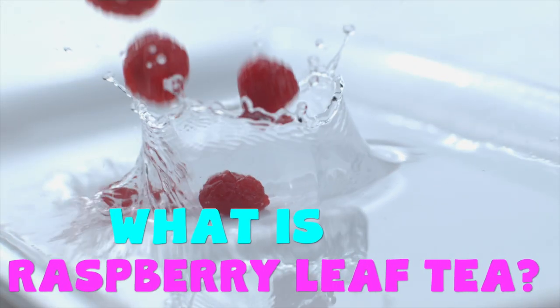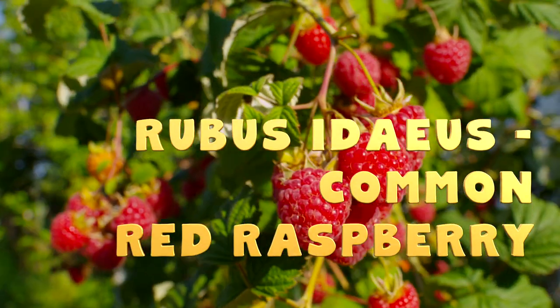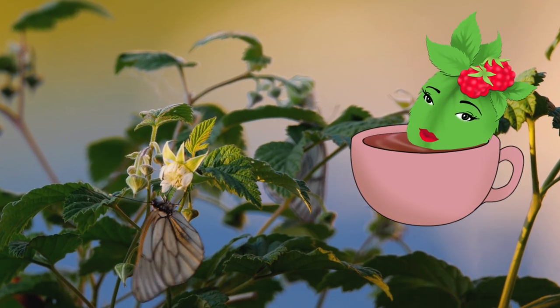This tea isn't made from those pretty red raspberries, but it is those leaves from the raspberry plant. And really, it doesn't taste much like raspberries. It's not very fruity at all, and a lot of people say it tastes a little bit like black tea. You're also going to want to harvest it in the springtime, as that's when it's at its peak for medicinal purposes.